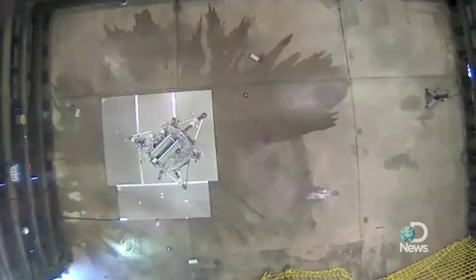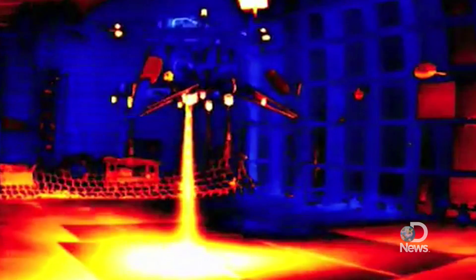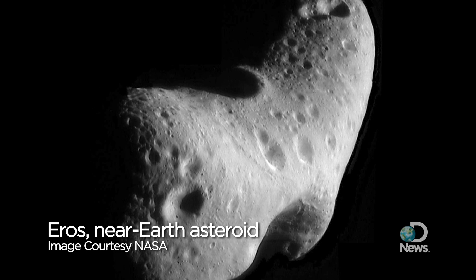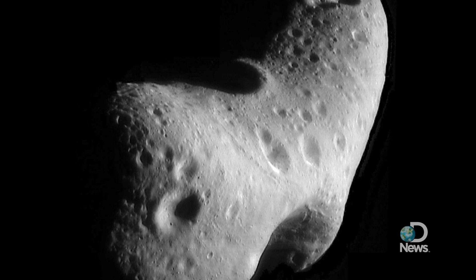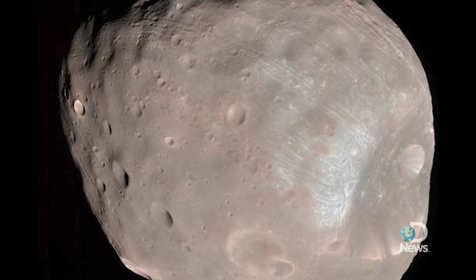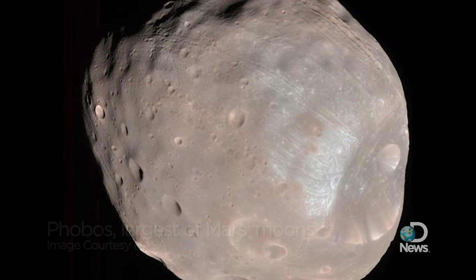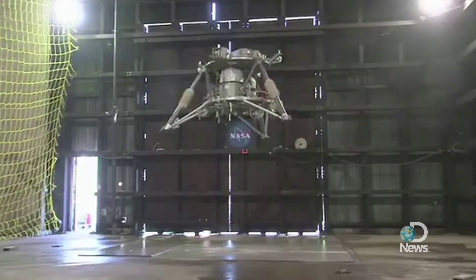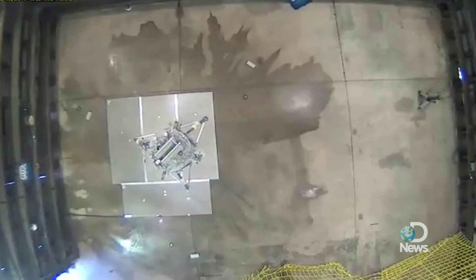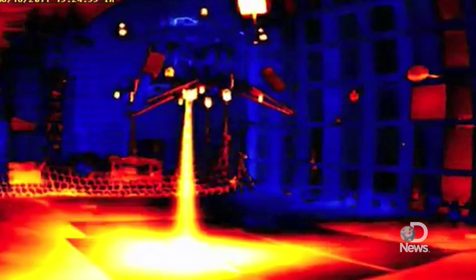The hope is that these landers will be inexpensive and can be sent out in groups to gather data on our moon, other moons, and near-Earth asteroids. If astronauts ever wanted to go to a near-Earth asteroid, we'd be able to gather all the environmental-type data needed to build a crewed vehicle. We've looked at the moons of Mars — we could go to Phobos with this same type of lander design, opening up a low-cost way to visit many airless bodies and get the data that you would need.